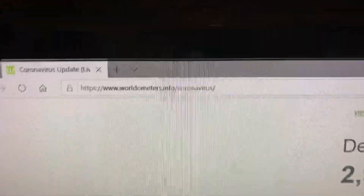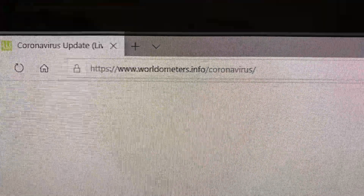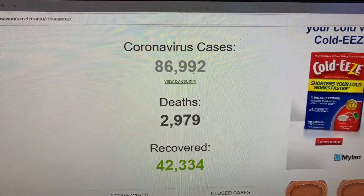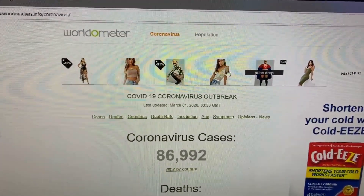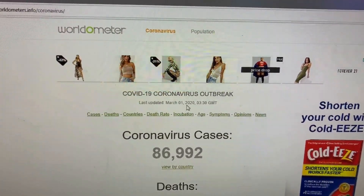Real quick before I get into this video, I'll show you guys a really great website: worldometer.com or dot info. Basically every day you can check it out — actually twice a day. Right now there are 86,992 cases, and this is as of March 1st, 2020.